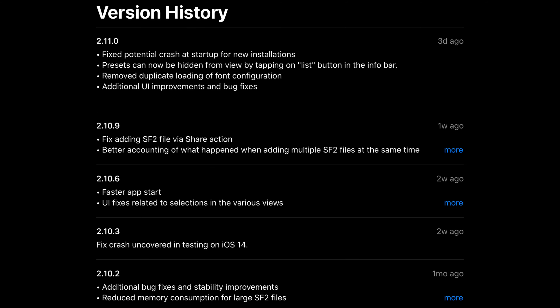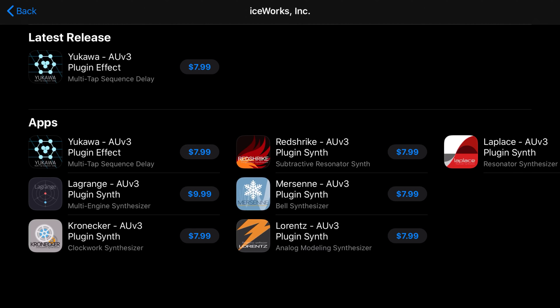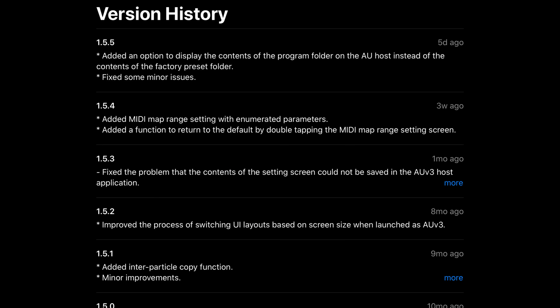Next, we have Sound Fonts. They've fixed a potential crash at startup for new installations. Presets can now be hidden from view by tapping on the list button in the info bar. They've removed duplicate loading of font configurations. They've also added additional UI improvements and bug fixes. Iceworks has also updated their suite of instrument plugins. They've added an option to display the contents of the program folder on the AU host instead of the contents of the factory preset folder, and they've fixed some minor issues.